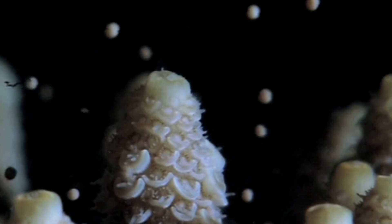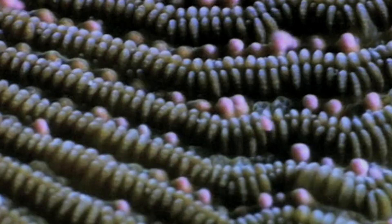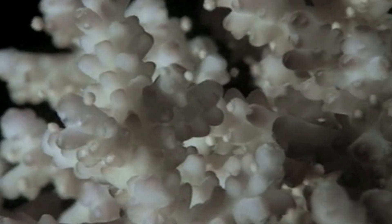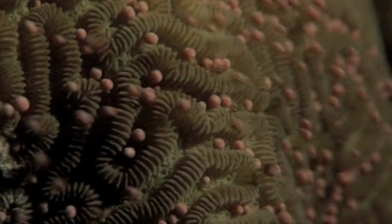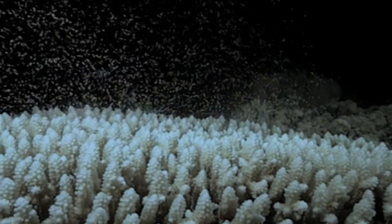By discharging huge numbers of eggs, corals do their best to safeguard their lineage. So should another meteorite strike Earth, only one larvae, all set to act, would be enough to prove the incredible survival instincts of the corals.